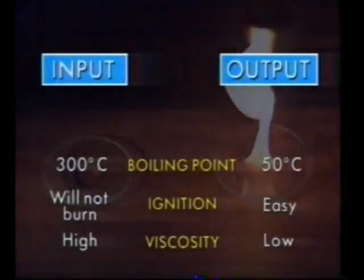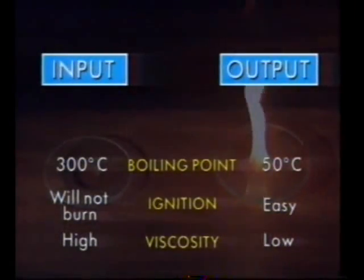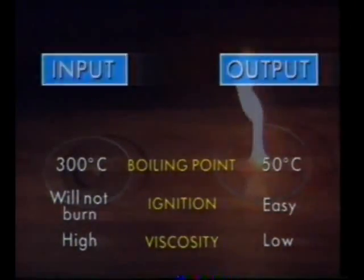Comparing specifications: the original input, gas oil, has a boiling point of around 300 degrees Celsius, will not burn, and has high viscosity. The distillate output has a lower boiling point of 50 degrees Celsius, ignites easily and has low viscosity. The distillate matches the specification of gasoline. When the long chain molecules in the fraction are subjected to high temperature in the presence of a catalyst, they break up into shorter chain compounds. The process is known as catalytic cracking.